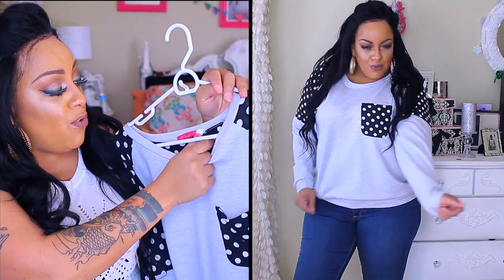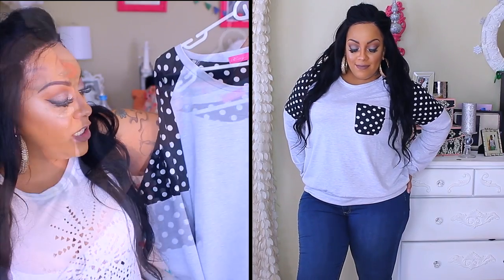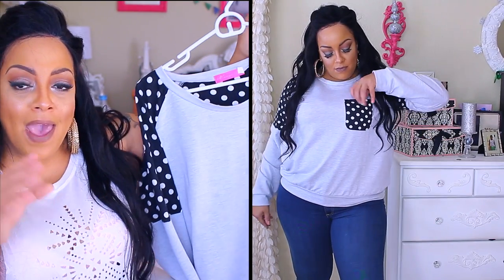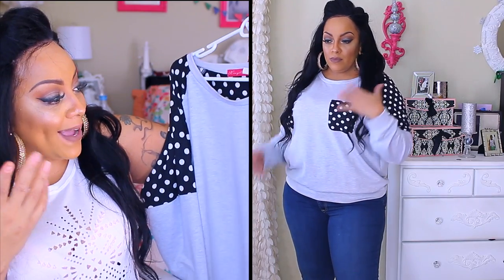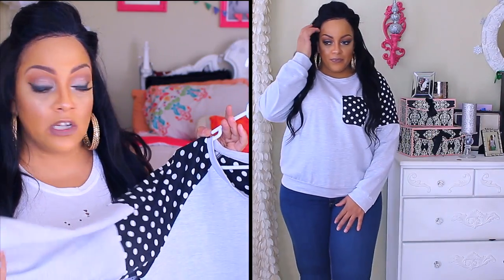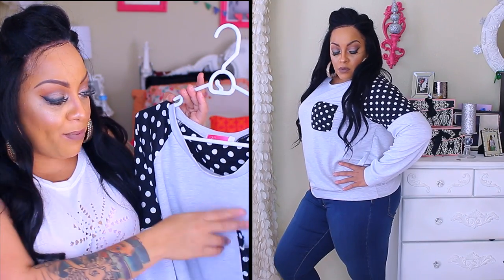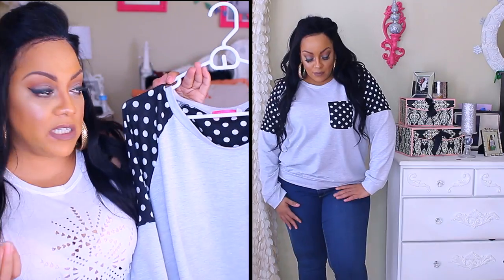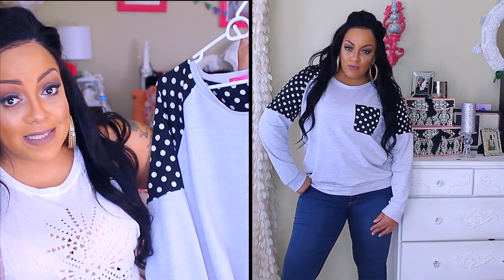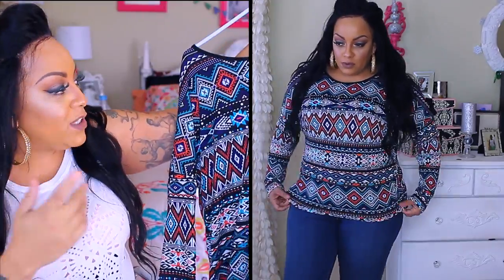This shirt I actually wore in a couple of my videos and I love it — it is so comfortable. It's a size 4X and I probably could have gotten a 3X, but it's so cute the way it slouches. I've never been a huge fan of polka dots, but when I needed something to wear for a video a few days ago, this fit so well and I loved the way it looked on me. It's one of my favorite items in the entire package — the breast pocket gives it a little extra detail.